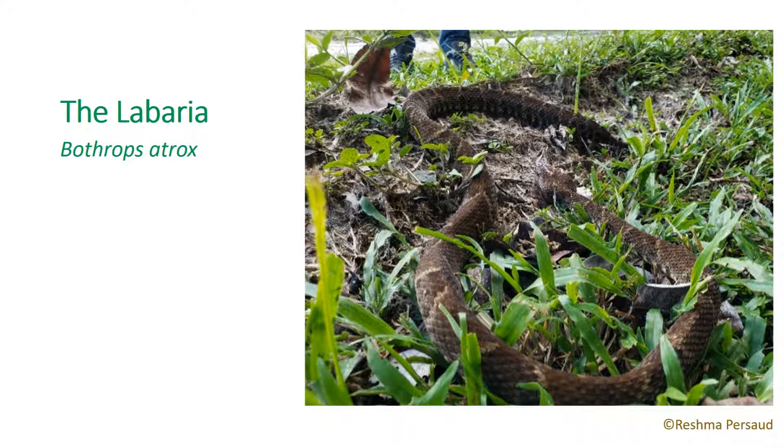The Labaria is known in Guyana for its speed and aggressive nature. Adults can reach lengths of 1.2 meters. Labarias display variable colorations which are consistent with ground colors, allowing them to blend in well with the forest floor. This species can sometimes come in a green variation, which is normally mistaken for a parrot snake.